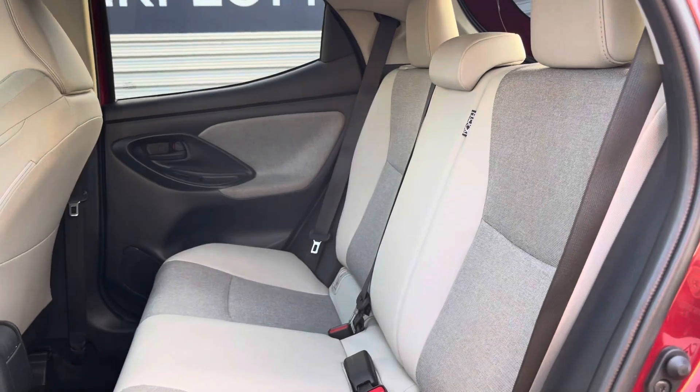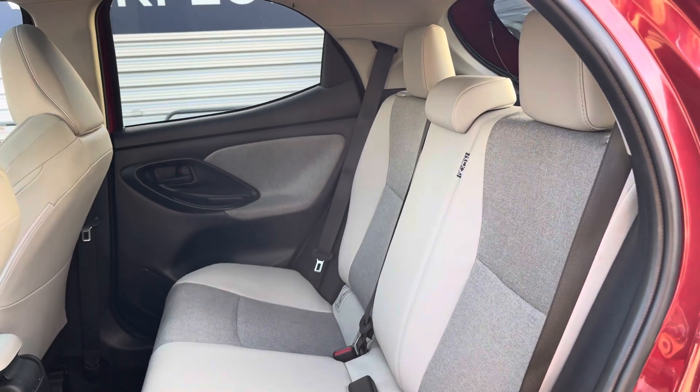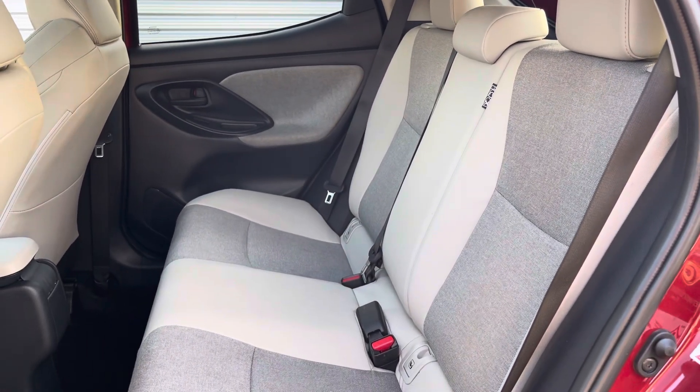In the back, passengers are provided with half leather seats with headrests as well as ISOFIX for convenience.